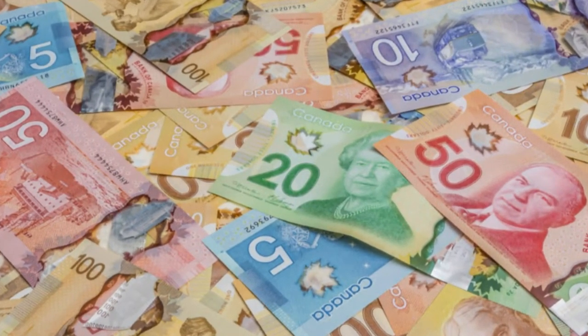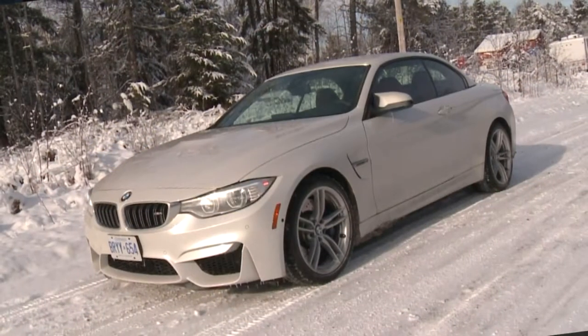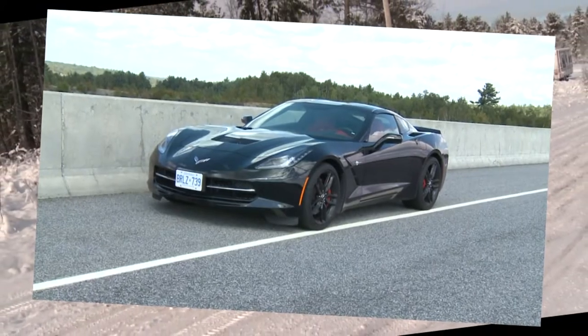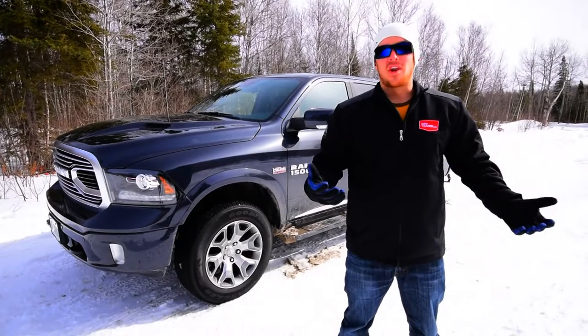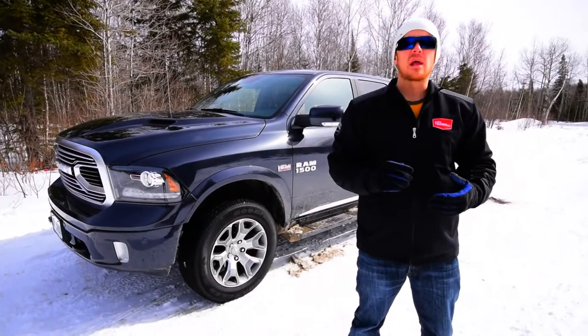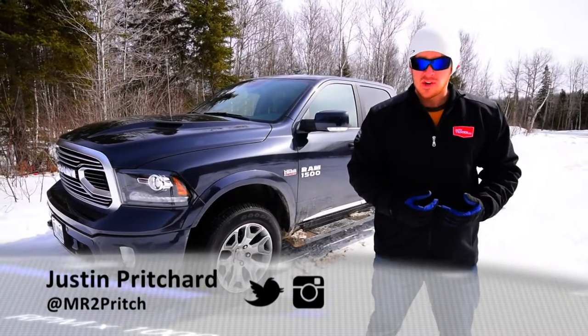There are a ton of different ways that you could spend $75,000 on a set of wheels. You could get one of these, or one of these, or one of these, or even about four of these. Of course, if you live in Northern Ontario like me, you're a fair bit more likely to spend that sort of coin on something like this — the Ram 1500 Tungsten Edition.